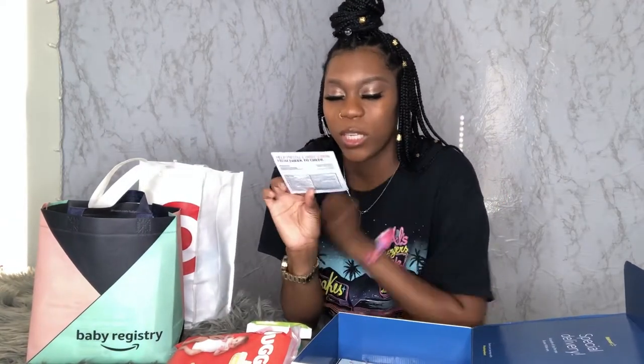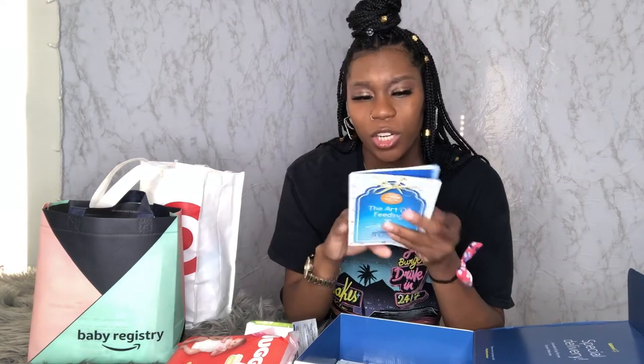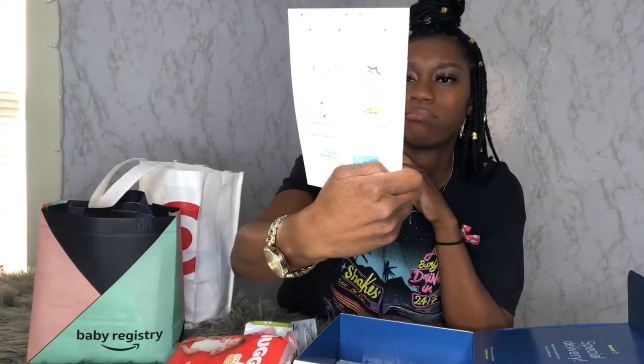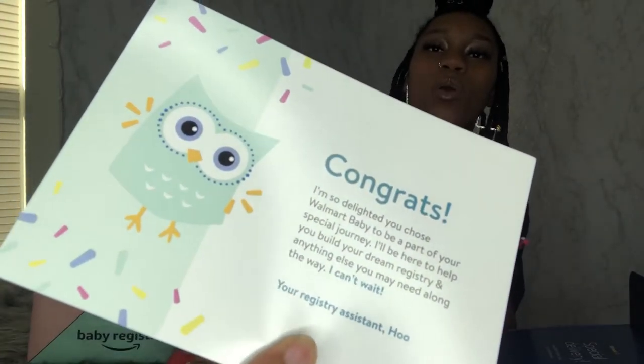Then we have a healing ointment for diaper rash — it's a very popular brand and good to have. There's also a brochure advertising Similac — I'm planning to breastfeed, but worst case scenario it's helpful to know my options. And then there's just a card saying congratulations and a little thank you for redeeming the registry box.